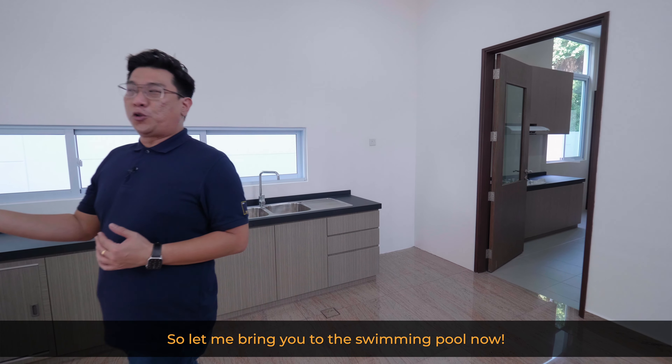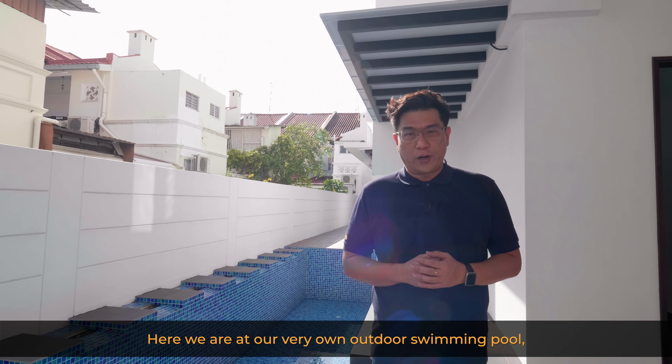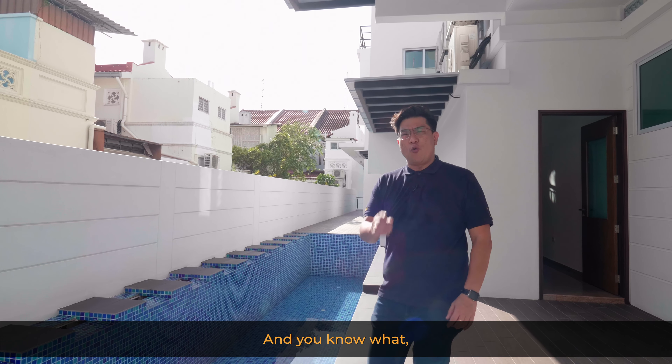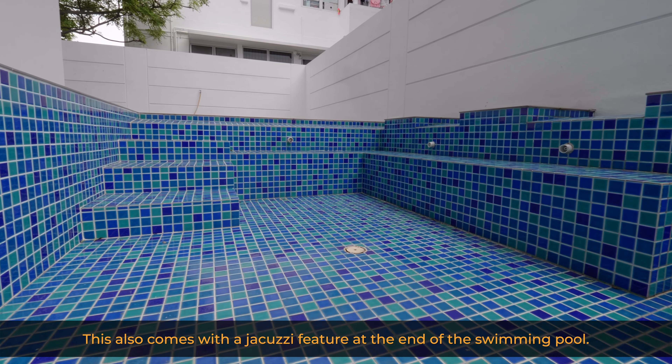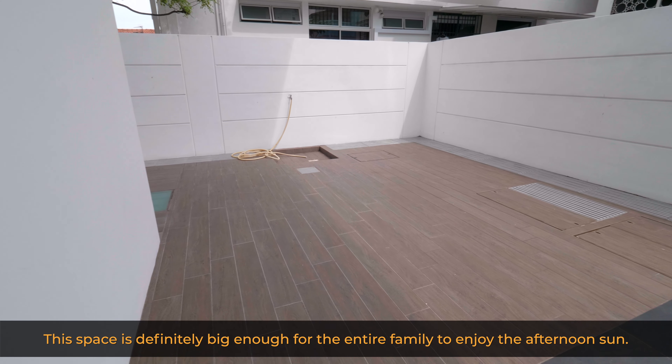Here we are at our very own outdoor swimming pool. The developer has fully utilised the land plot, adding this 50-foot-long swimming pool. It also comes with a jacuzzi feature at the end of the pool, and this space is definitely big enough for the entire family to enjoy the afternoon sun together.